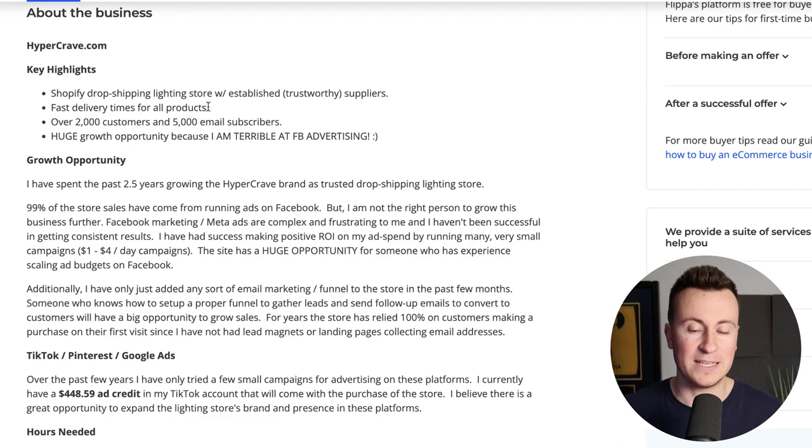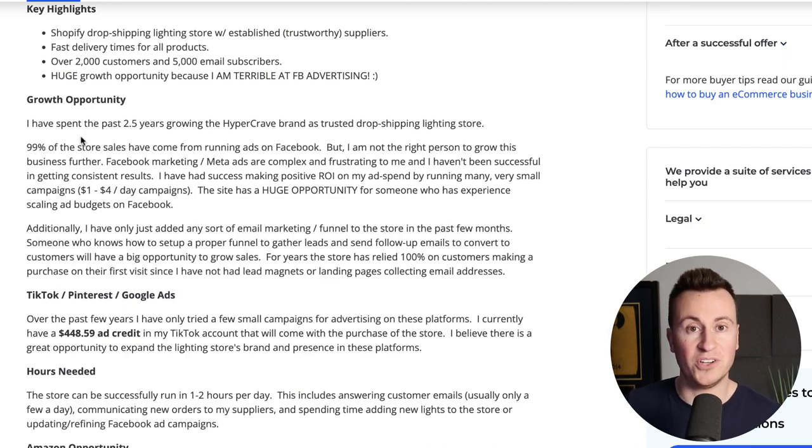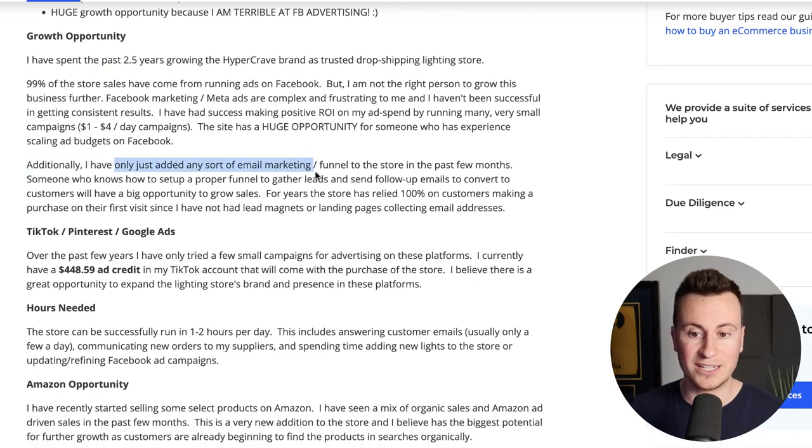They have fast delivery times for all products, which addresses a huge misconception — people hear dropshipping and think cheap plastic products that take weeks to arrive from AliExpress, but that's just not the case. There's a huge growth opportunity because the owner says he's terrible at Facebook advertising. Also, 99% of the store's sales have come from Facebook ads, so anyone saying Facebook ads is dead is talking nonsense. He also admits he's only just added any sort of email marketing or funnel to the store in the past few months — for years the store relied 100% on customers purchasing on their first visit.